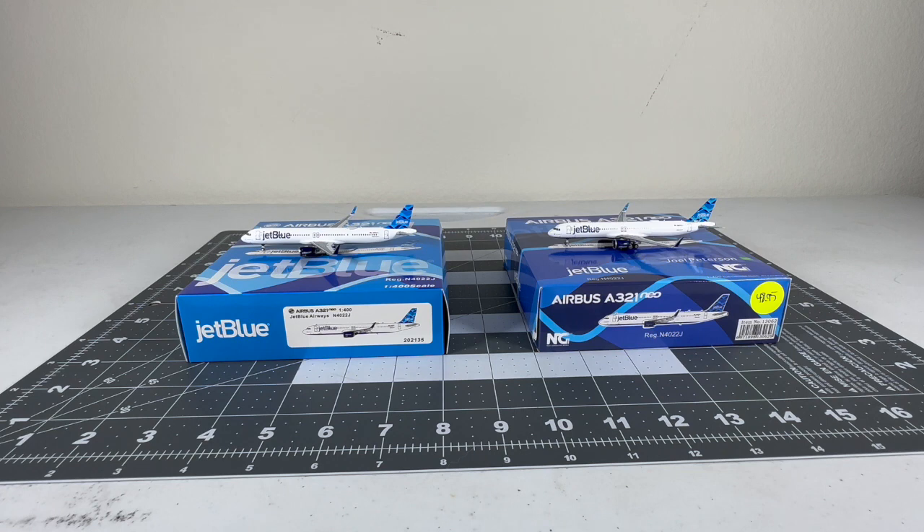I hope you guys enjoyed this comparison video! Let me know if you want me to do more comparison videos in the future. These two models from two different manufacturers were nice to compare. Make sure you like, comment, and subscribe to my YouTube channel and turn on post notifications so you won't miss a video. Stay tuned for more model plane comparison videos to come. Thanks for watching and I'll see you guys next time - good night!